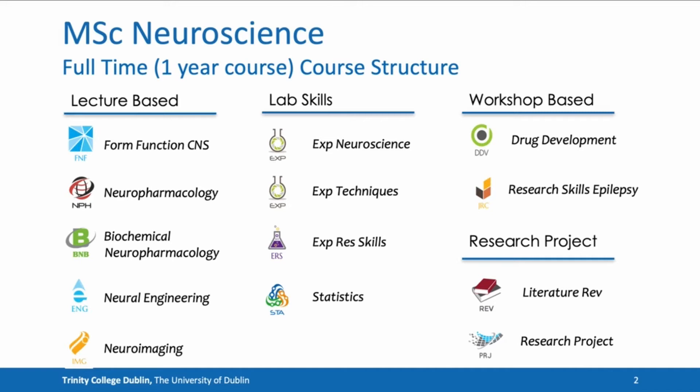There are five lecture-based theoretical modules which include form and function of the central nervous system, neuropharmacology, biochemical basis of neuropharmacology, neural engineering, and neuroimaging.